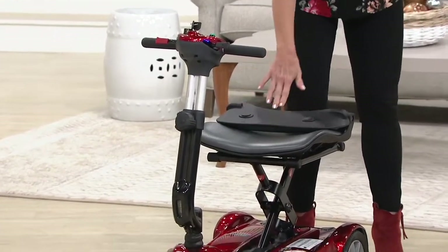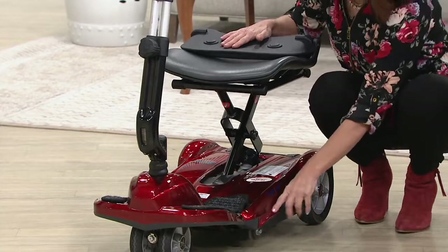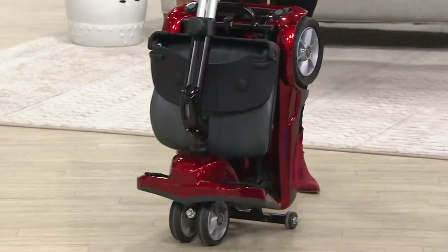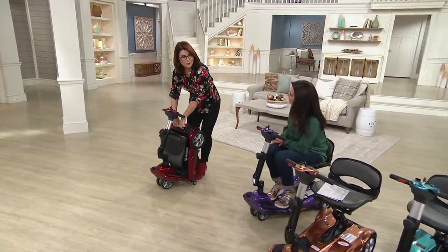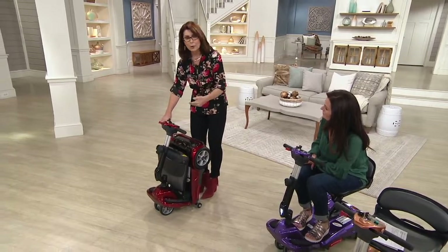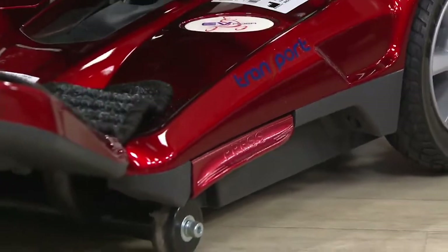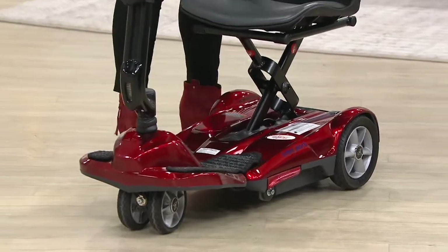Step one: fold the seat back down. Step two: there's a little kick plate — you can press it with your foot or fingers. That press plate folds your scooter in half. Then you upright it. It only weighs 45 pounds, yet it holds 250 pounds. When you unfold it, give it a little push with your foot so you start from wheels down flat. The press plate becomes step one, and then it locks in the bed of your scooter so you can flip up that seat and go for a ride.